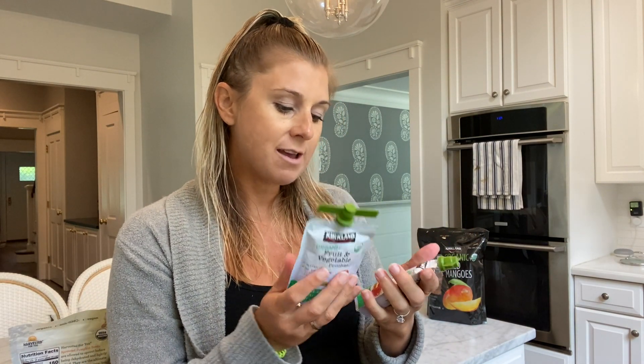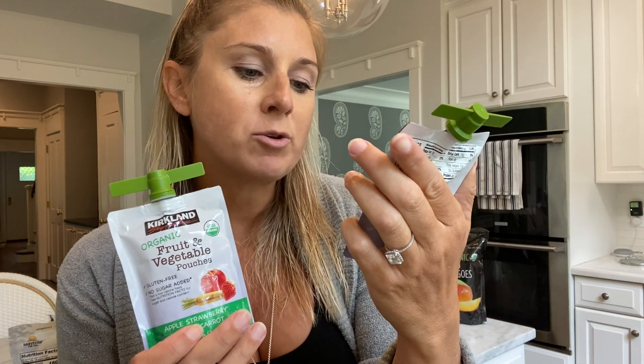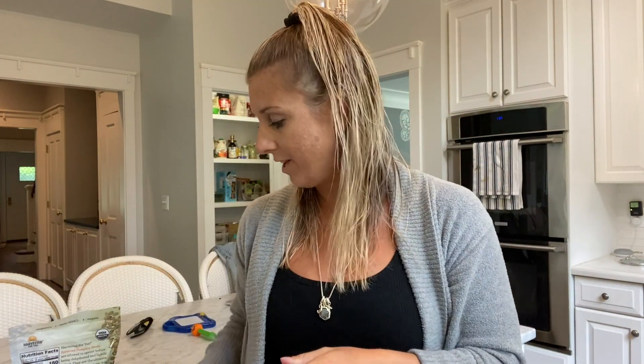You guys recommended these organic fruit and vegetable pouches. There are two flavors that come in them. These are the apple strawberry yellow carrot, and there is another variety that is a combo of fruit and veggies.